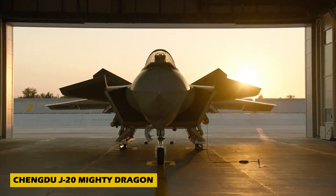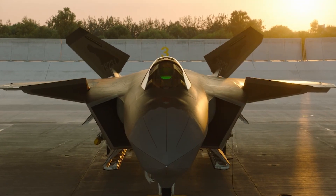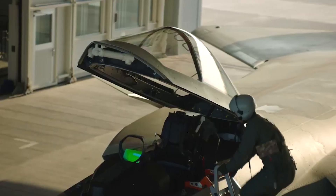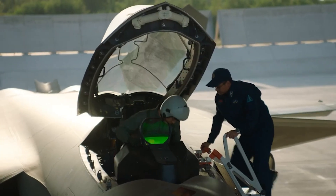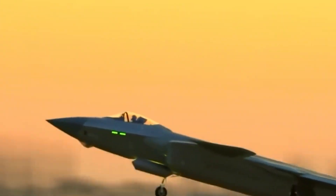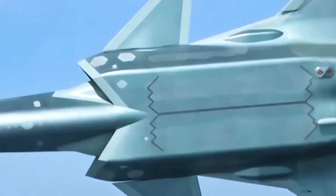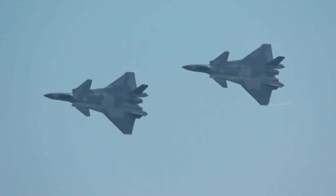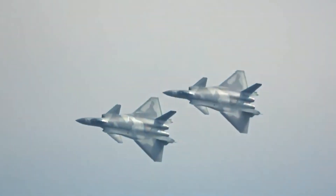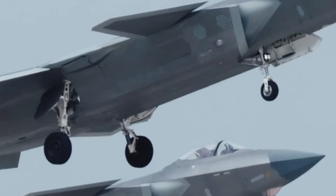Number 2: Introducing the Chengdu J-20 Mighty Dragon, China's premier fifth-generation stealth fighter developed by Chengdu Aerospace Corporation. Designed for air superiority, the J-20 features a sleek stealth profile, advanced avionics, and impressive long-range performance. Powered by twin WS-15 engines, it reaches speeds up to Mach 2 — around 2,470 kilometers per hour — with a remarkable range of 5,926 kilometers. Equipped with an AESA radar and internal weapons bays to maintain low visibility, with over 200 units produced and a price tag of about $100 million each, the J-20 Mighty Dragon marks a major leap in China's modern air combat capabilities.